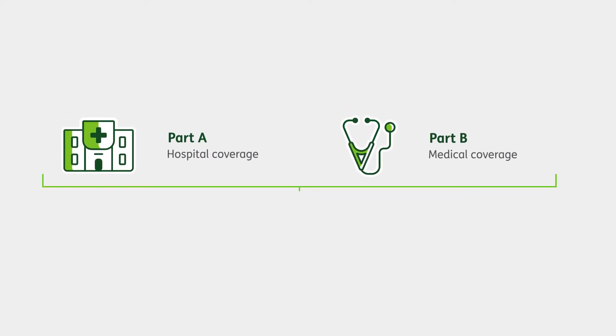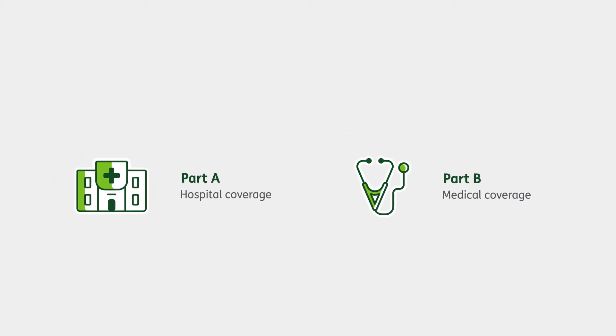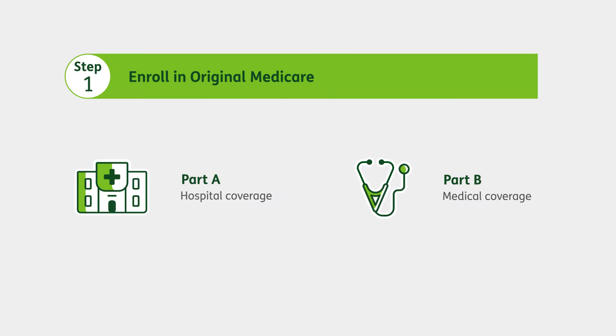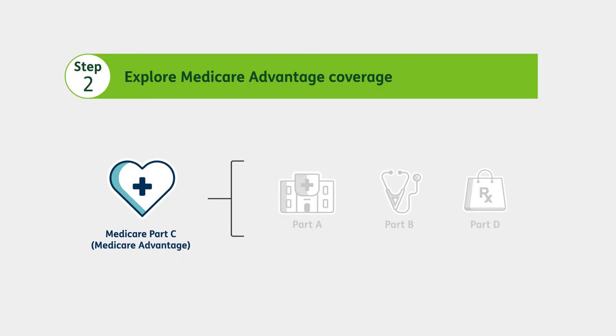Together, Part A and Part B are called Original Medicare. Step one is to first enroll in Original Medicare, offered by the federal government. Step two is to explore if you need additional coverage, and if enrolling in a plan through a private company makes sense.